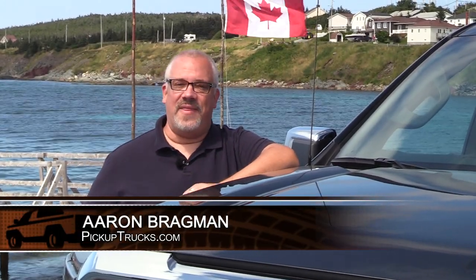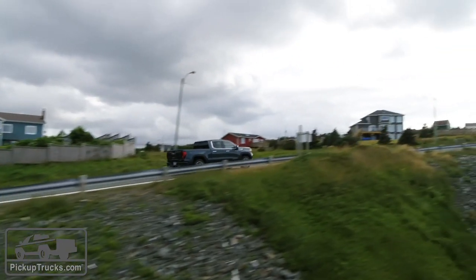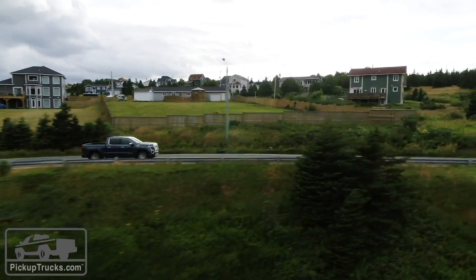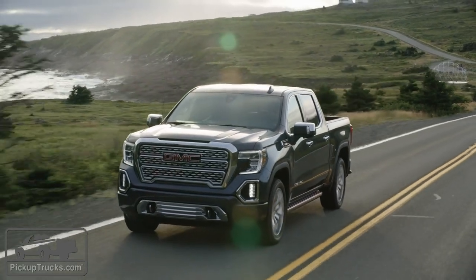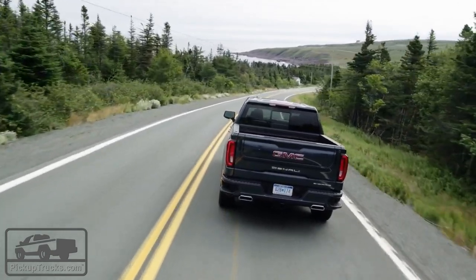In years past, there really hasn't been that much difference between the GMC Sierra and the Chevrolet Silverado. In fact, in some model years, the Sierra was really little more than just a rebadged version of the Silverado with maybe a different grille and two different colored interior pieces. For 2019, GMC has made perhaps the most different version of the Sierra than they've ever made. It looks completely different, but we thought it'd be a good idea to go through and see exactly what the differences were from the Silverado.